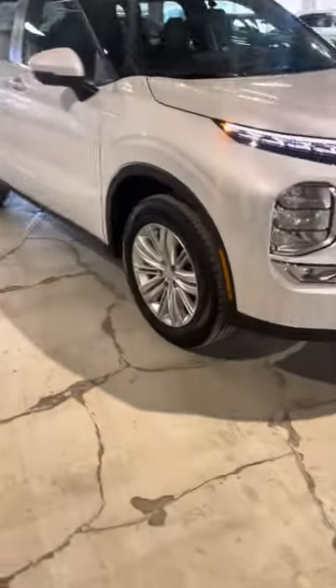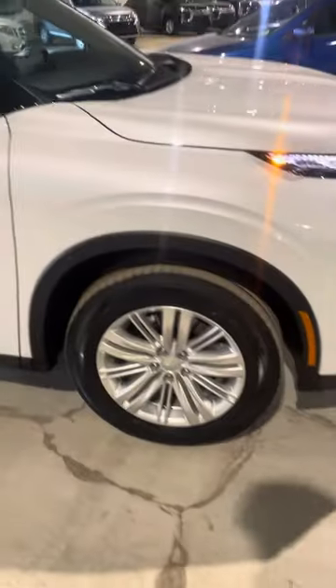Coming to the side, you get these 18-inch alloy rims with mud and snow tires. As I was saying earlier, there's a camera right there on the side of the mirror. You also have your blind spot monitoring as well as your keyless entry.